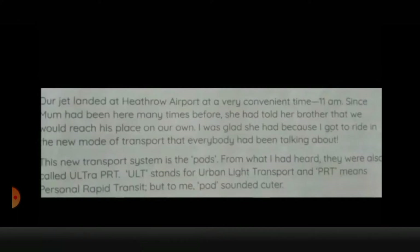Our jet landed at Heathrow Airport at a very convenient time, 11 a.m. Since mum had been here many times before, she had told her brother that we would reach his place on our own. I was glad she had because I got to ride in the new mode of transport that everybody had been talking about. This new transport system is the PODs. From what I had heard, they were also called Ultra PRT — ULT stands for Urban Light Transport and PRT means Personal Rapid Transit. But to me, POD sounded cuter.